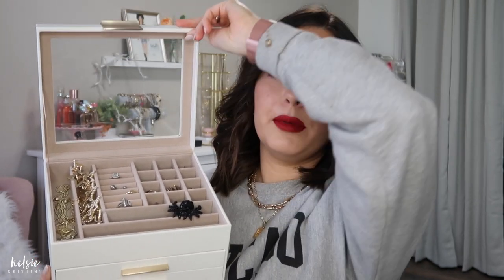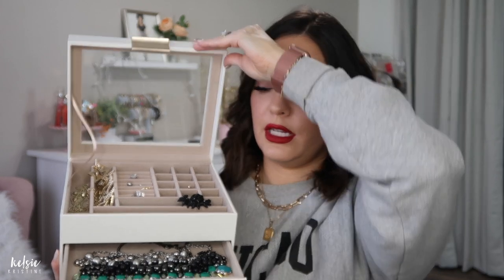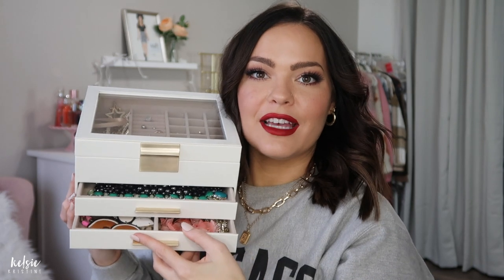Number 11 is this jewelry case. I'm obsessed with it — it's very similar to the one I've always wanted from Kendra Scott, for a fraction of the price. I love the white with the gold hardware. The top part is see-through, and then you open it and it's got a top compartment with a ring section, little side spots for necklaces, and two drawers — I keep my larger, chunkier necklaces in one and my larger earrings in the other. It's very affordable, good quality, almost a faux leather look.